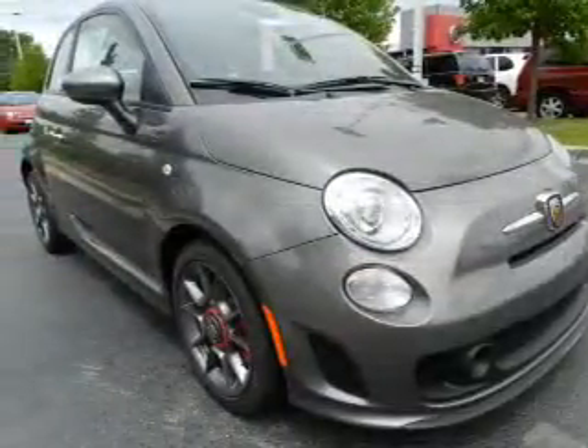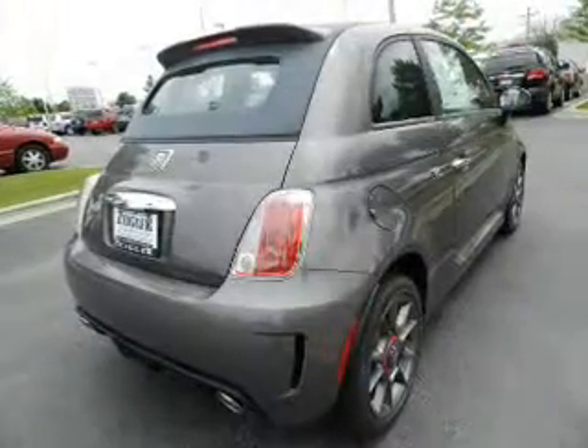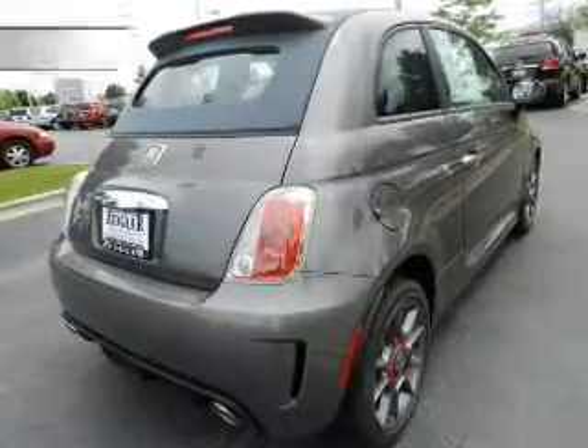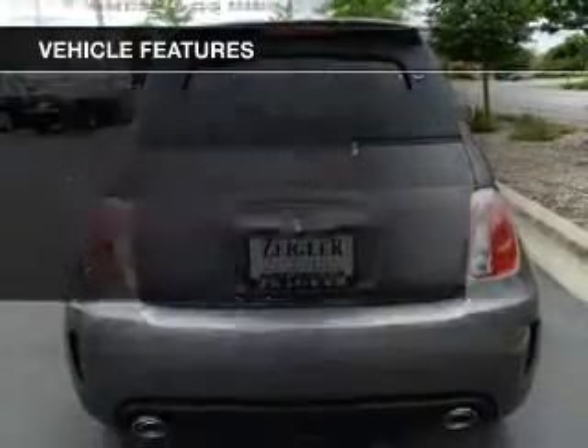You will appreciate the safety feature of anti-lock brakes. Let the outside in with a power convertible roof. Memory settings are just one of the extras. And with these notable features, you won't want to miss out on the opportunity to own this amazing ride.